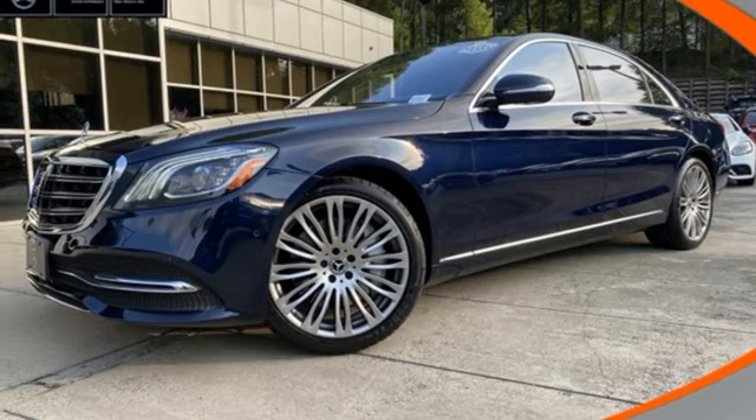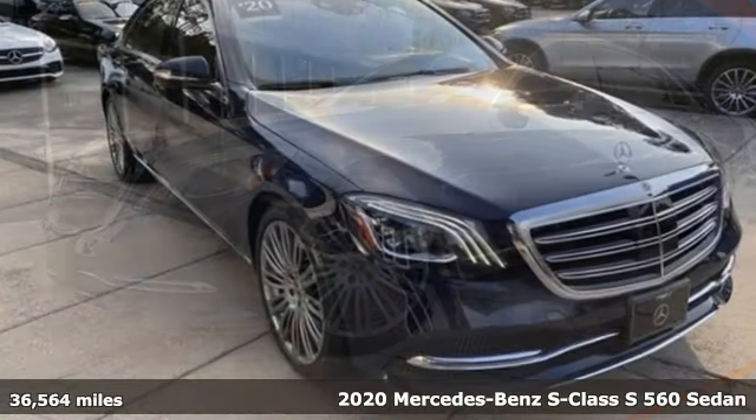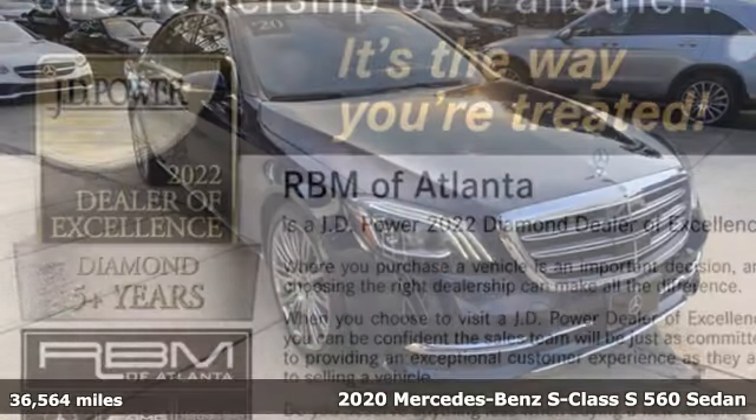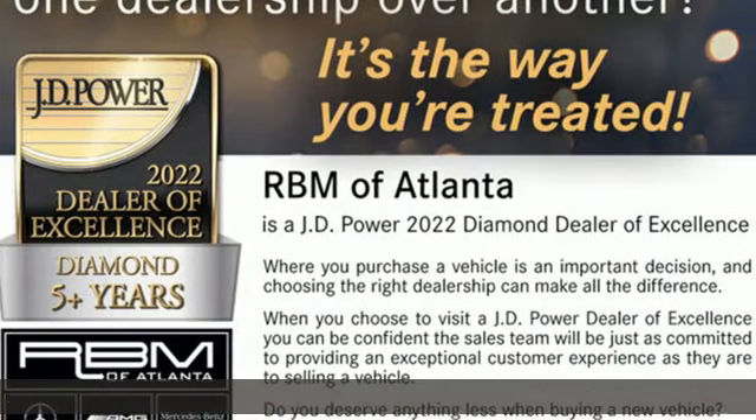Here's a 2020 Mercedes-Benz S-Class. Mercedes-Benz keeps setting the standard and driving forward. It comes with great features you'll love.